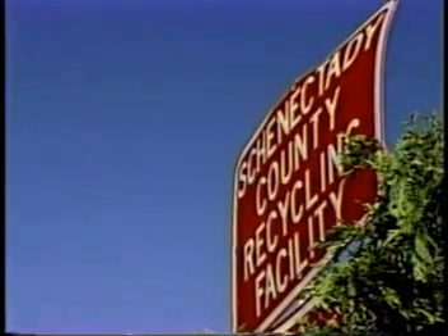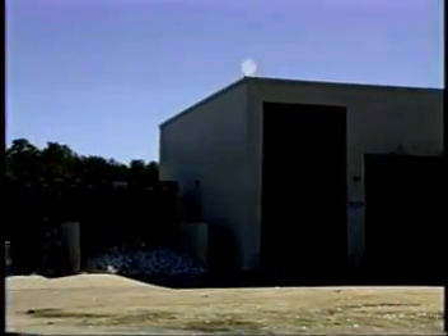How did we do it? To answer that, we first have to ask: what happens to the glass containers we leave in our recycling bins? The first step is a stop at the local material recovery facility, or MRF.